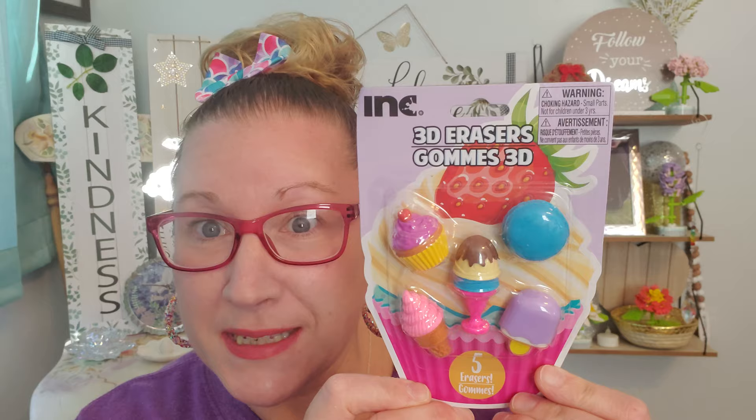Hi everyone, hello and welcome to Happy Monday Dollar Tree Haul. We are back together and I am always so grateful, thankful, and blessed to be here with every single one of you. I hope you all have had the most amazing couple of days since I saw you last on Happy Saturday Dollar Tree Haul. I can't wait to jump in and show you the things that I found over the last few. Every single thing in this haul is $1.25 a piece. So let's get to shopping.